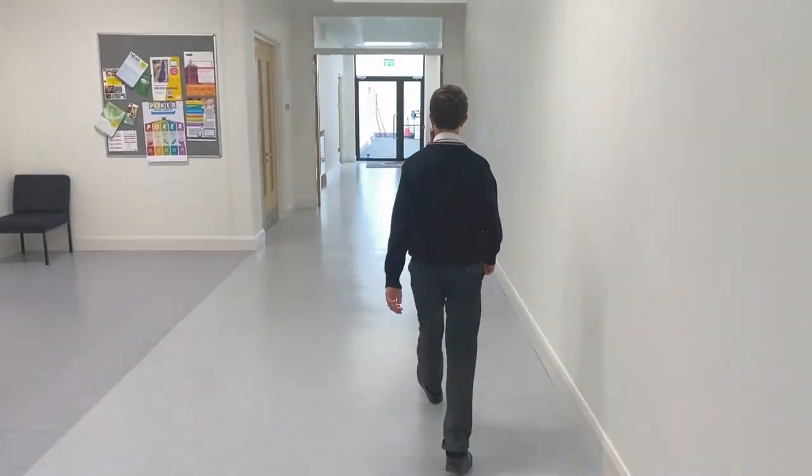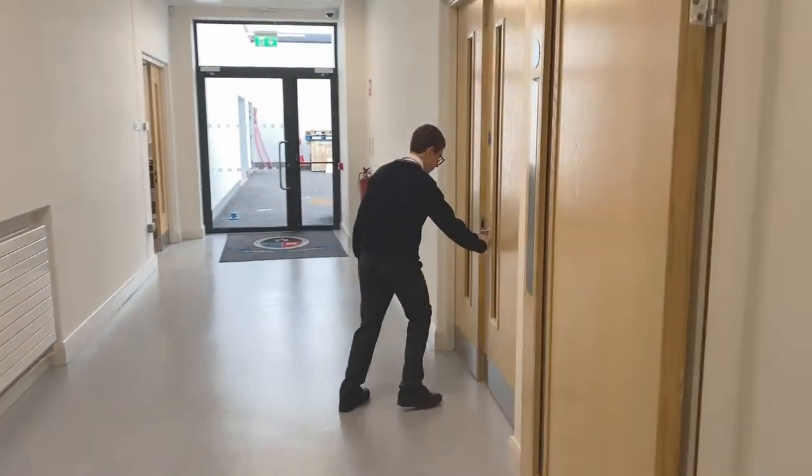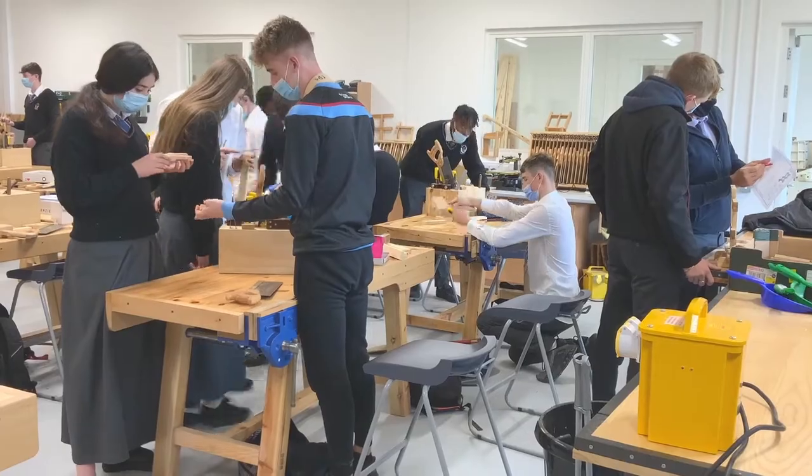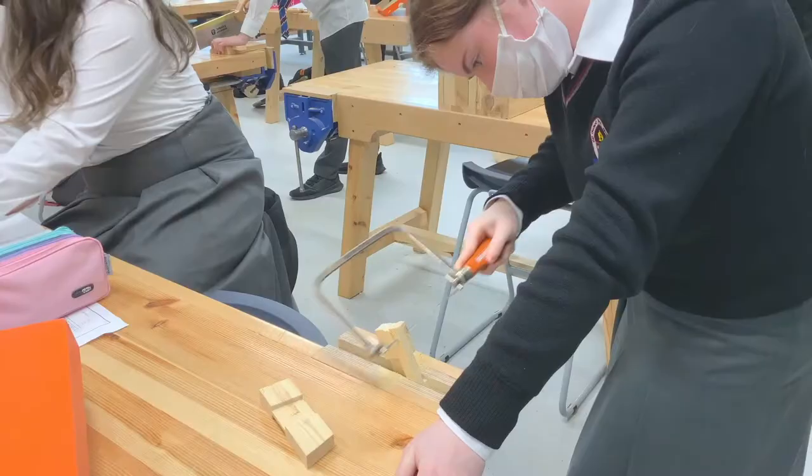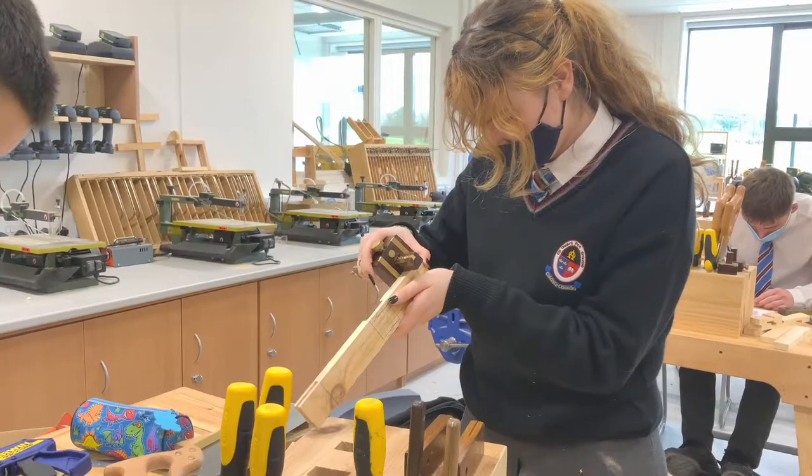Close to the engineering room, we have two woodwork rooms. We have every possible tool and piece of machinery we could possibly need. This is a great classroom for combining design theory with practical woodworking skills.